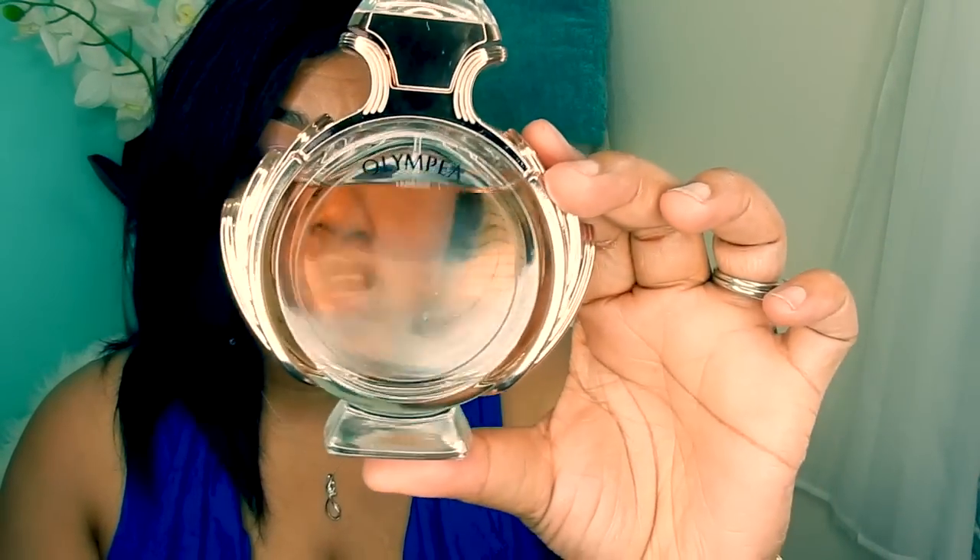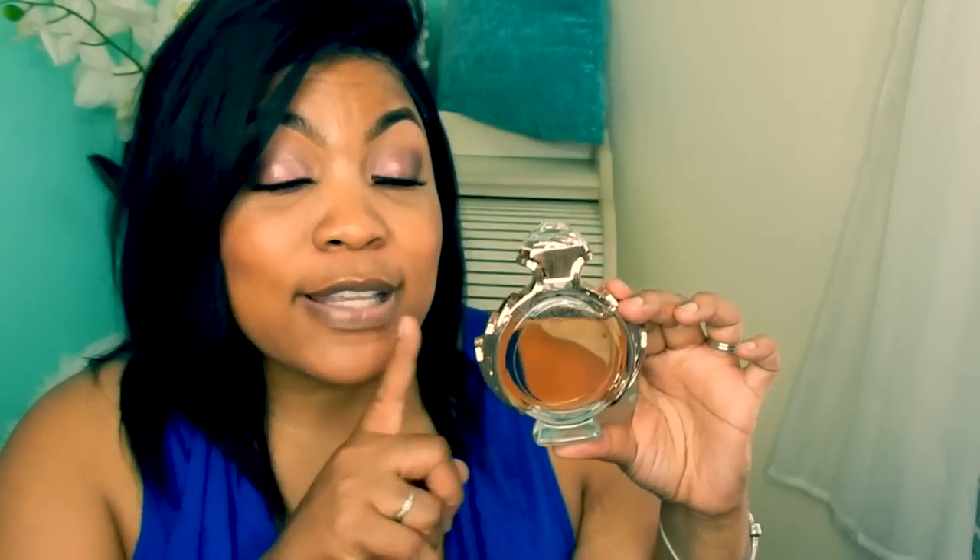This bottle is stunning. Look at this bottle. As far as the scent goes, if you got Paco Rabanne's Olympia, you already know about this one. This is definitely a salty vanilla — that is all I pick up in this scent. It kind of takes me back to my childhood.